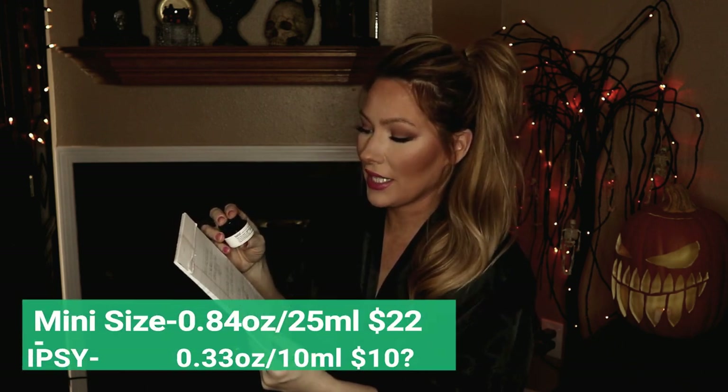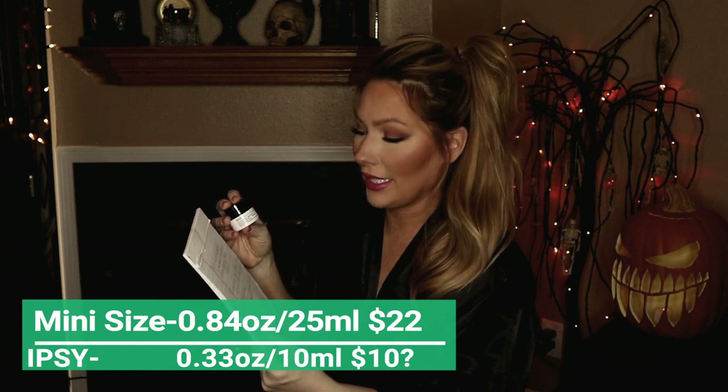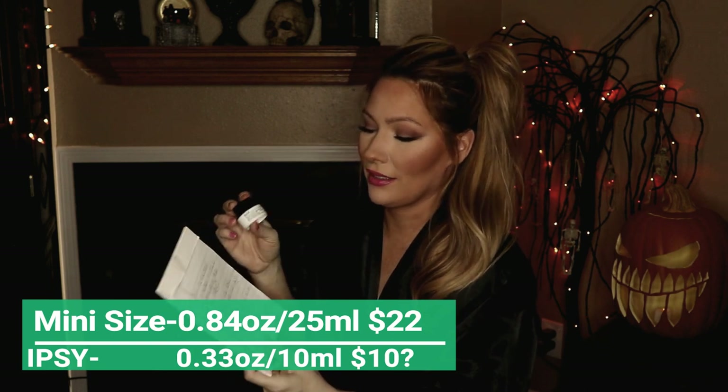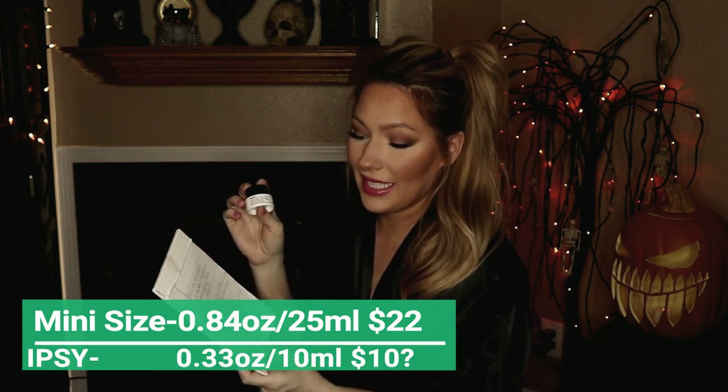I did my research on this. I went on Sephora.com — it says the Belif True Cream mini size is 0.84 ounces, 25 milliliters, and it's worth $22. And that's for the mini size. This one is 10 milliliters and 0.33 fluid ounces — a pretty big drastic change from 25 milliliters. I think it's fair to say this is worth about $10 because their mini size is $22.